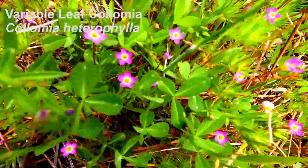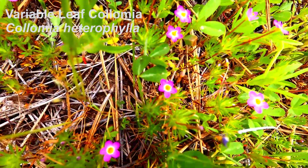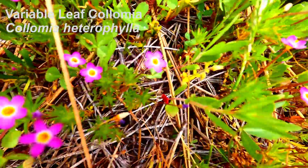Just a few yards away, I could find many patches of variable leaf colmia — small pink flowers close to the Merced River.